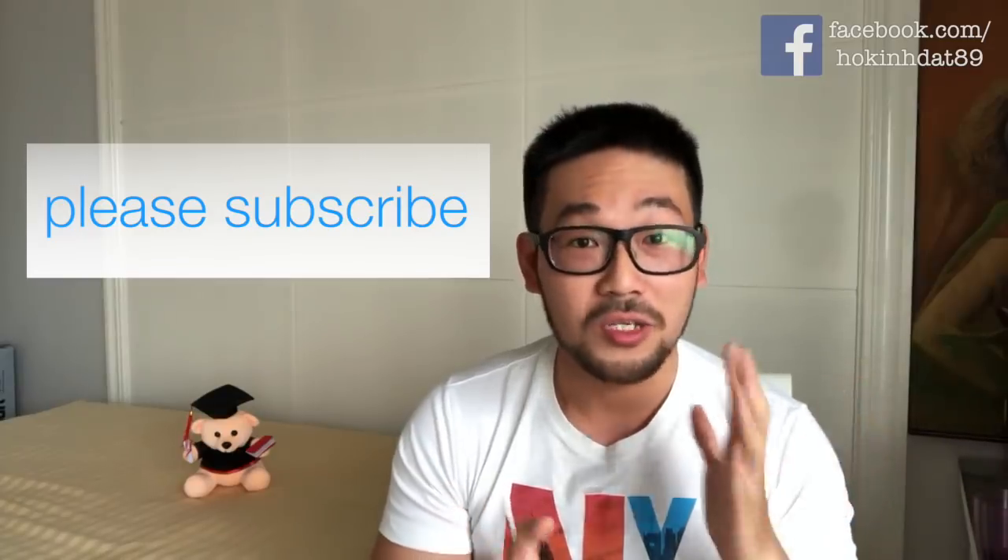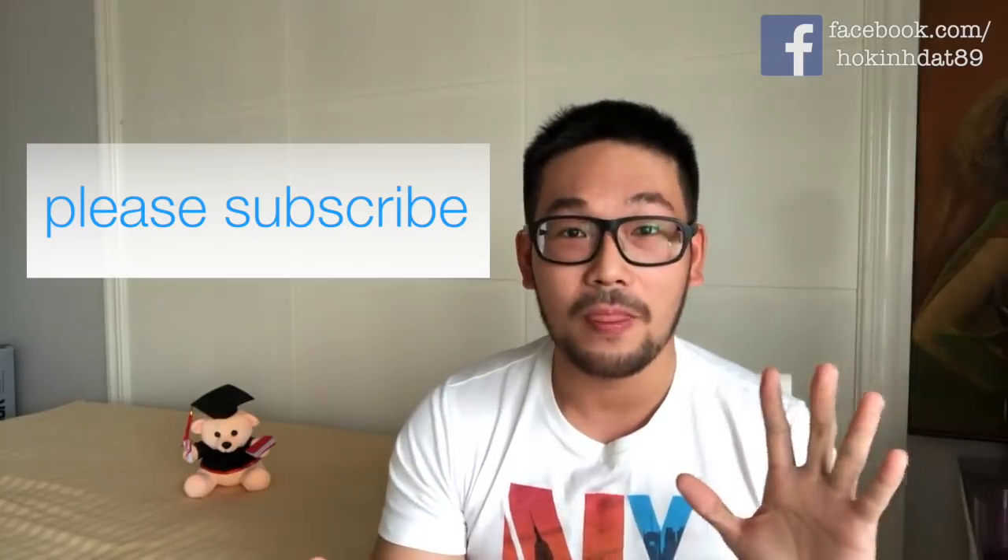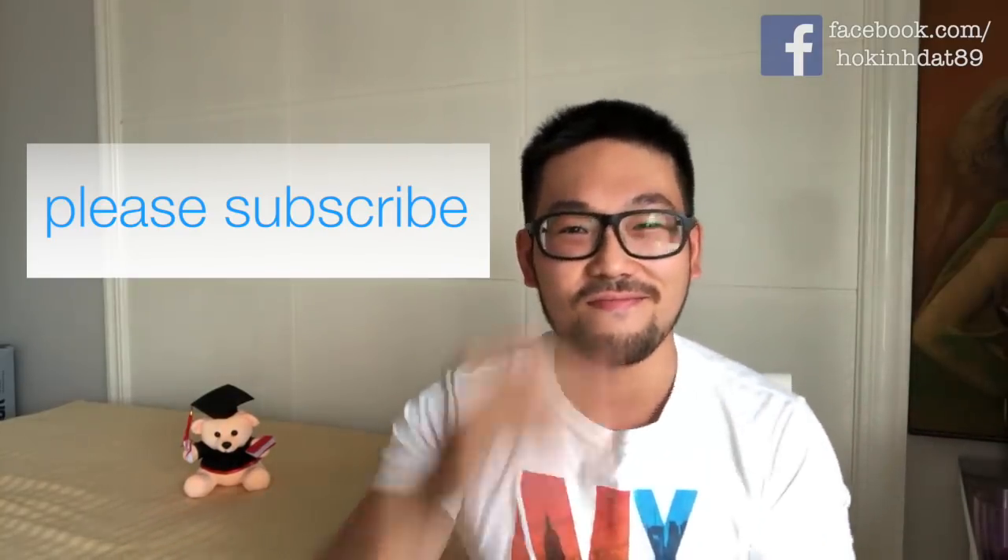Mình đã chỉ các bạn xong cách phát âm của 10 từ mà người Việt hay phát âm sai nhất. Mình sẽ thu thập thêm và làm video khác trong tương lai. Nếu các bạn có ý tưởng hay thắc mắc gì về học tiếng Anh hoặc IELTS, các bạn có thể comment ở bên dưới. Thank you so much for watching. If you want to see more videos, please hit the subscribe button and share this video with your friends. I'll see you guys in future videos — see ya!